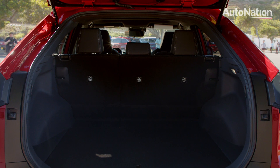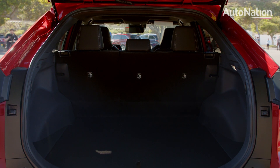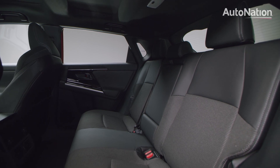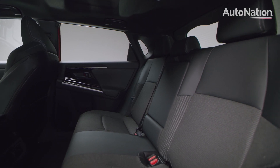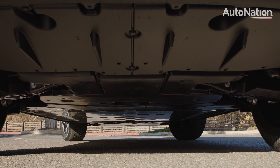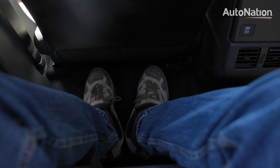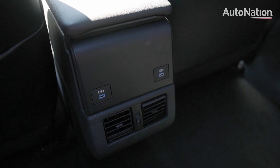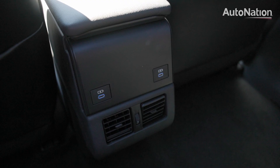In the back, the BZ4X has a useful amount of cargo space. Fold the second row down for larger objects. The second row has plenty of room, being quite suitable for adults. Due to the batteries in the floor, feet do rest a little higher than in a normal crossover, but overall the passenger experience is a good one. Dual USB-C chargers are available for mobile devices.